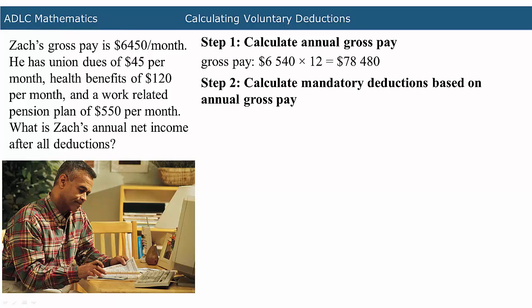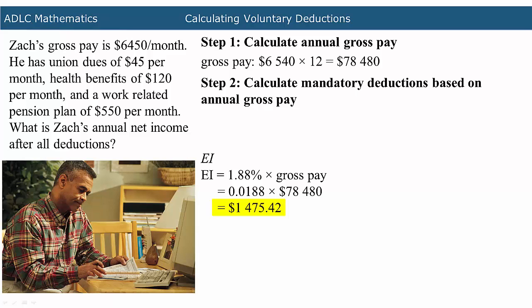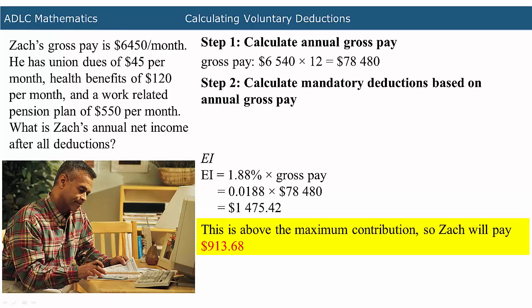The next step is to calculate the mandatory deductions based on annual gross pay. EI is calculated first. To calculate EI, multiply the gross pay by 1.88%. The annual pay was calculated to be $78,480. When you multiply 0.0188 by $78,480, you are left with $1,475.42. This is above the maximum contribution, so Zach will pay $913.68.